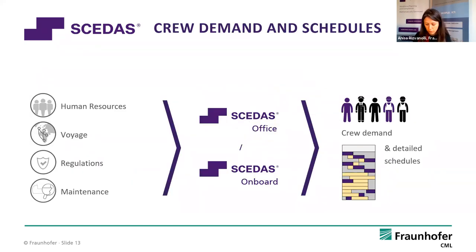Let's go back to our main idea of optimised crew scheduling and crew demand. We now have the data: a list of tasks mandatory for a safe ship voyage, the human resources qualified for those tasks, the regulations, and the planned maintenance strategy. We have two components: SCEDAS Office, where you can calculate your minimum crew demand, and SCEDAS On Board, designed for use on ships, where you can calculate on-the-fly optimised crew schedules.